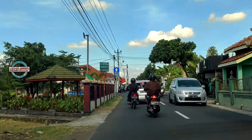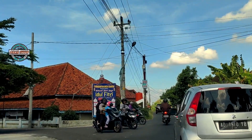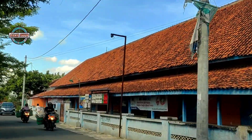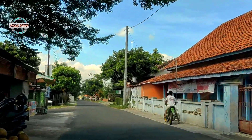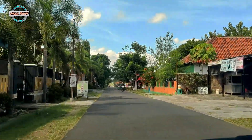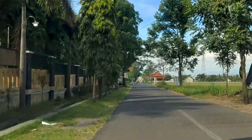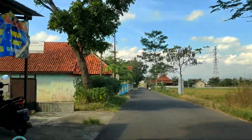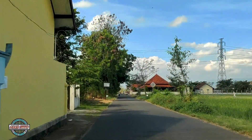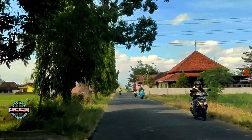Di sebelah kiri ini adalah Lapangan Senden. Simpang tiga ini kita akan belok ke kiri untuk menuju Simpang Susun Ngawen. Kemudian di sebelah kanan ini adalah SDN 1 Senden, kemudian Puskesmas Pembantu Senden. Dan yang di sebelah kiri ini adalah SMK Negeri 2 Klaten — yang dulu terkenal dengan nama STM Klaten. Kita lihat yang di depan sebelah kanan itu adalah Gereja Katolik Santo Yusuf Senden.